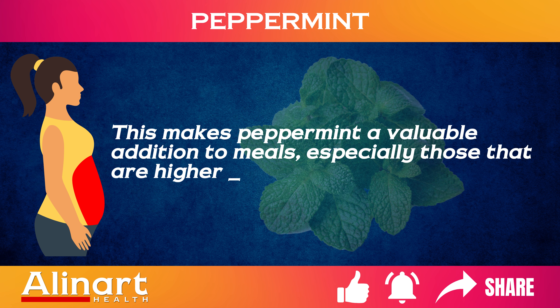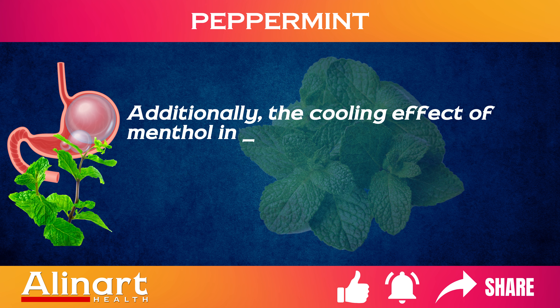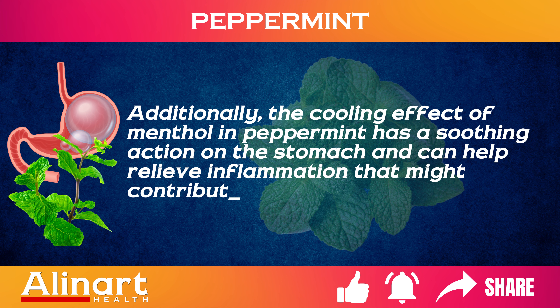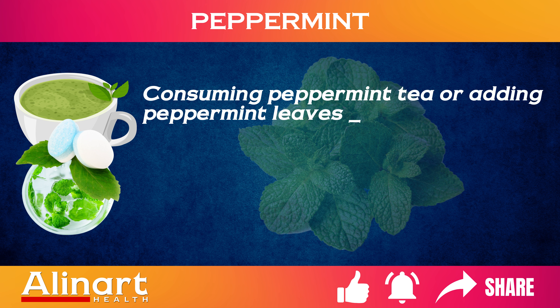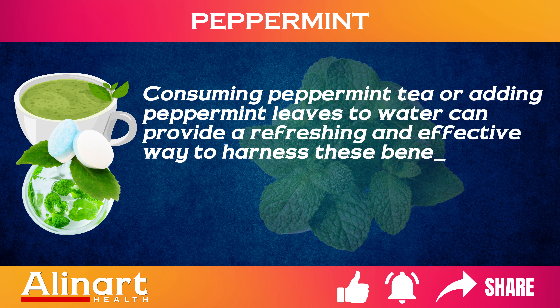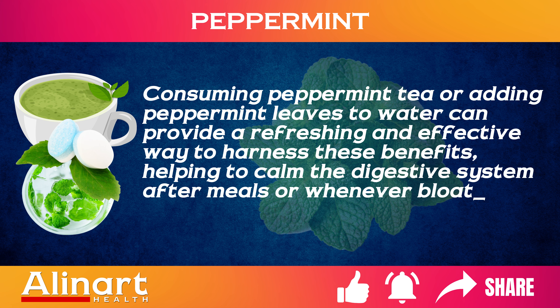Additionally, the cooling effect of menthol in peppermint has a soothing action on the stomach and can help relieve inflammation that might contribute to bloating and discomfort. Consuming peppermint tea or adding peppermint leaves to water can provide a refreshing and effective way to harness these benefits, helping to calm the digestive system after meals or whenever bloating occurs.